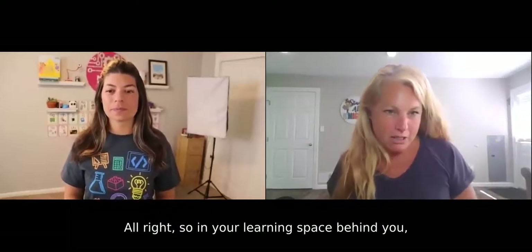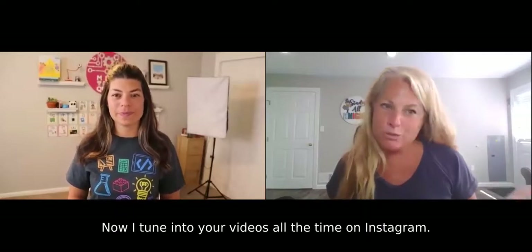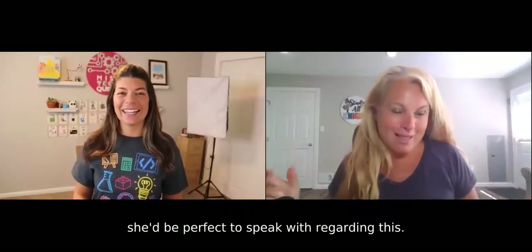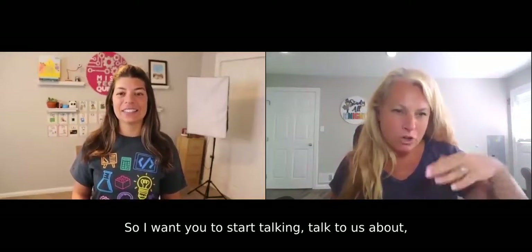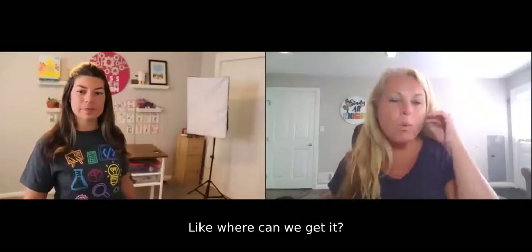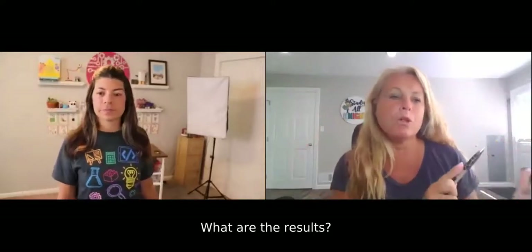In your learning space behind you I see all kinds of goodies. I tune into your videos all the time on Instagram — that's why I thought you'd be perfect to speak with regarding this. You're very well organized. I want you to start talking about — I see lighting, you have lighting behind you. Can you start with that? Where can we get it, what do you use it for, and what are the results?